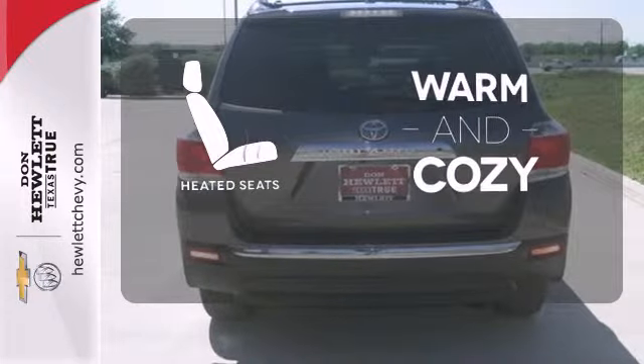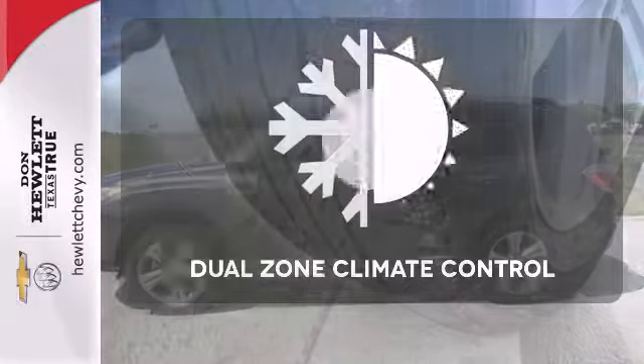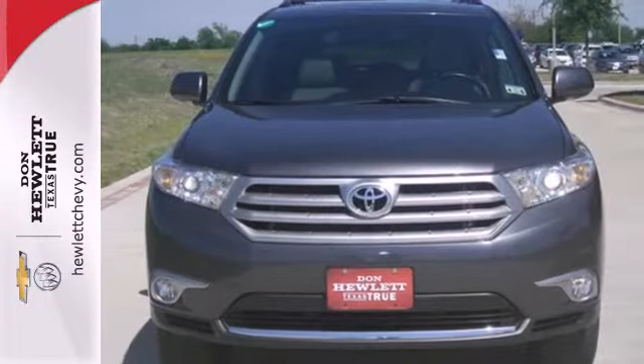Wrap yourself in the comfort of heated seats. Leave the scraper in the car, thanks to the heated mirrors. Too hot? Too cold? Not anymore with dual zone climate control. Come on in today and see it for yourself.